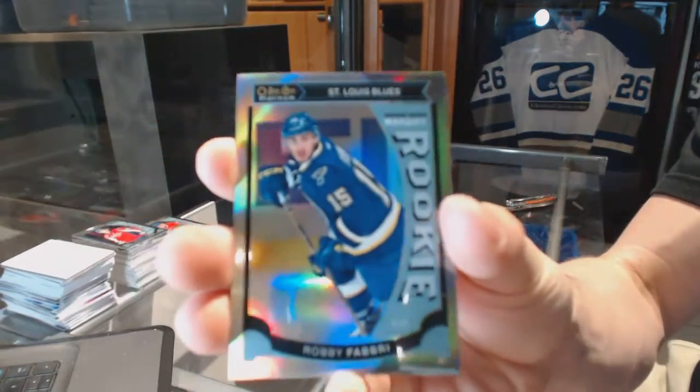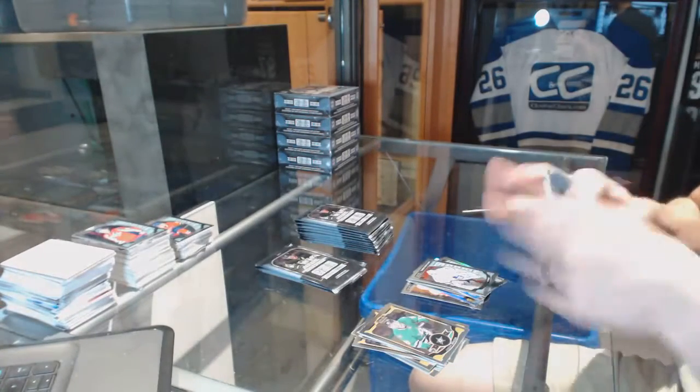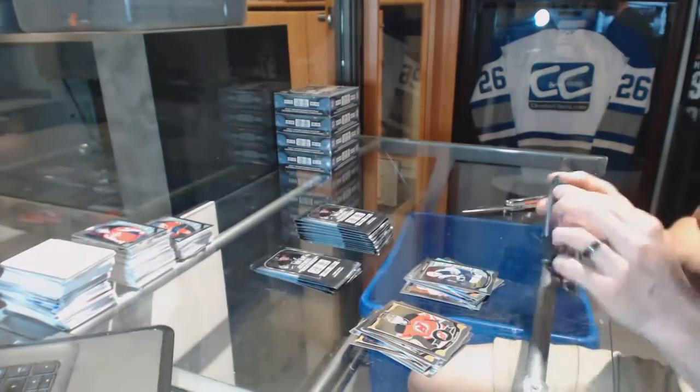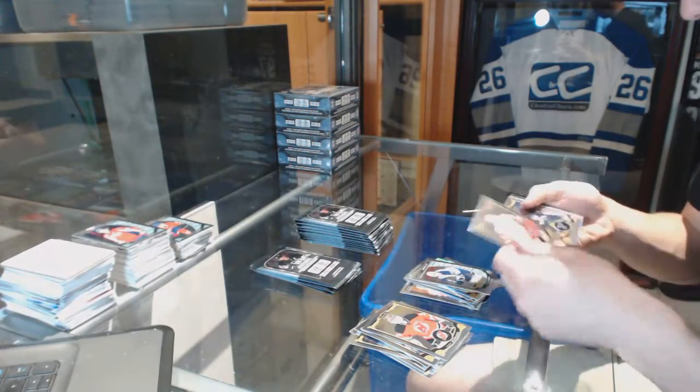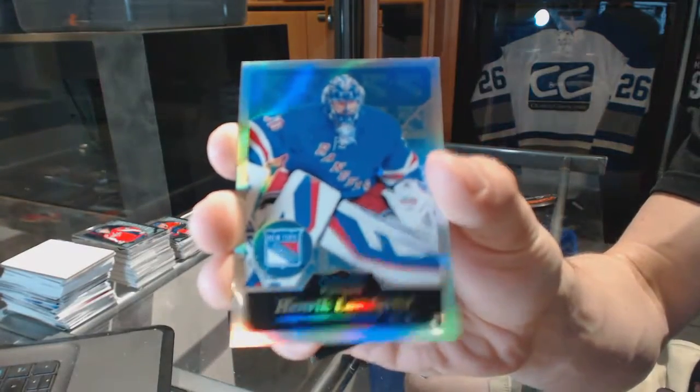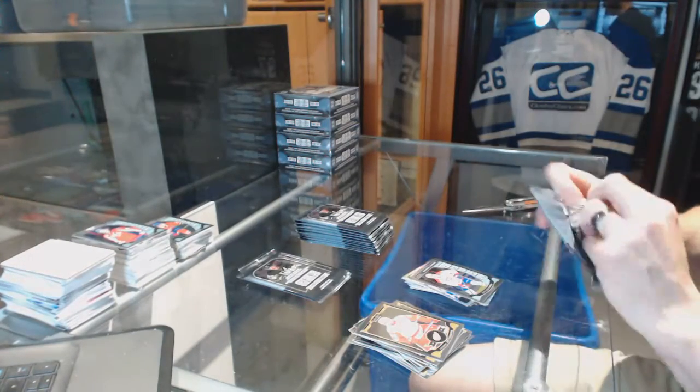Marquee rookie rainbow for the St. Louis Blues, Robby Fabry, and a rookie for the Leafs, Garrett Sparks. Rainbow for the Predators, James Neal, and a rookie for the Jets, Nick Pitan. Retro rainbow for the New York Rangers, Henrik Lundqvist, and a rookie for the Canadiens, Mike McCarron.